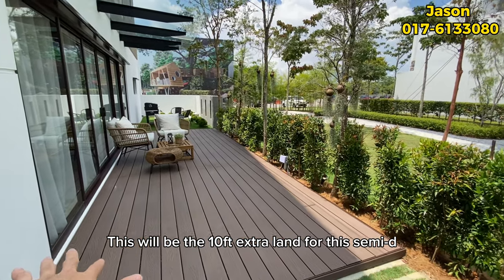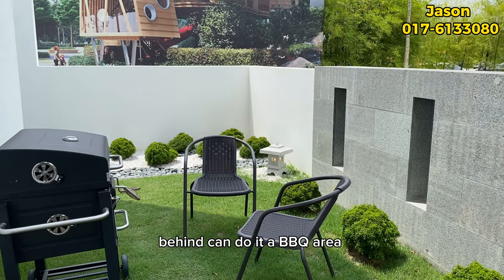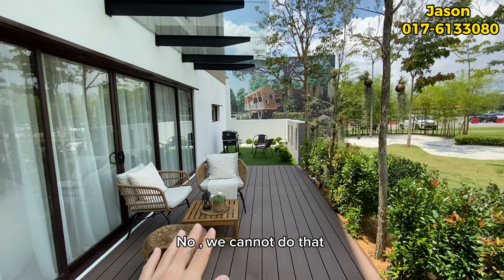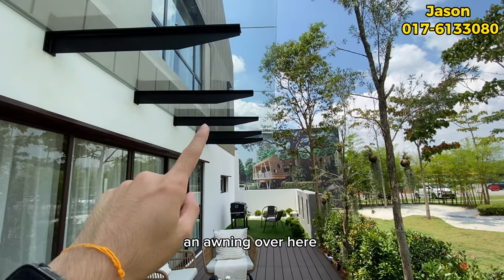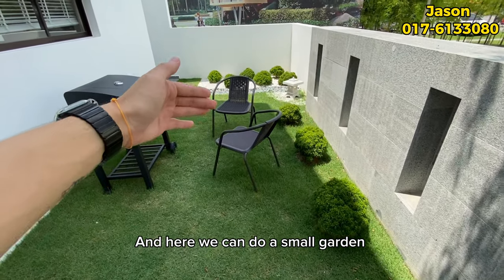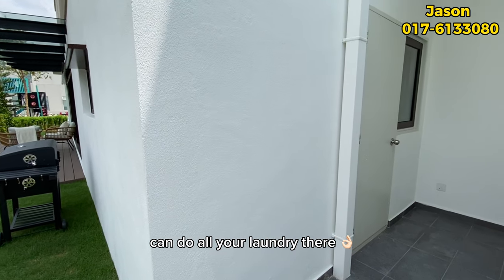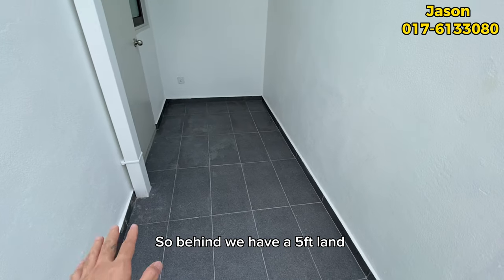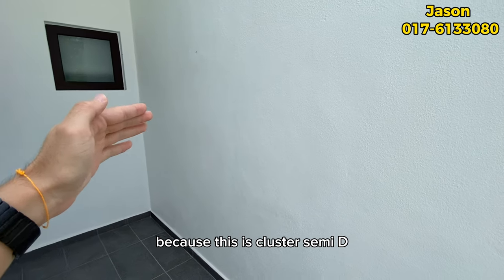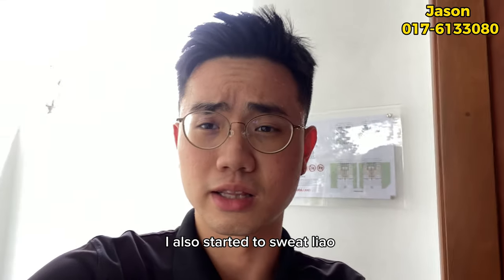Moving to the extra land — this is the 10 feet of extra land for the semi-D. You can put a table and chairs here and do a BBQ area at the back. Being under strata title means you cannot hack the wall to extend, but you can put an awning to cover from sunlight, add a small pond, or plant a garden with flowers and trees. Behind, there's around five feet for the laundry or yard area, and this wall is directly attached to your neighbour since it's a cluster semi-D.